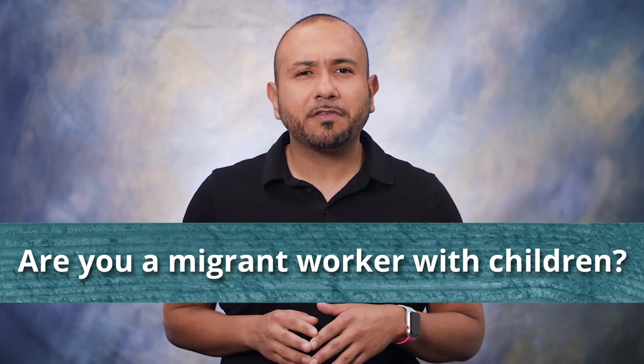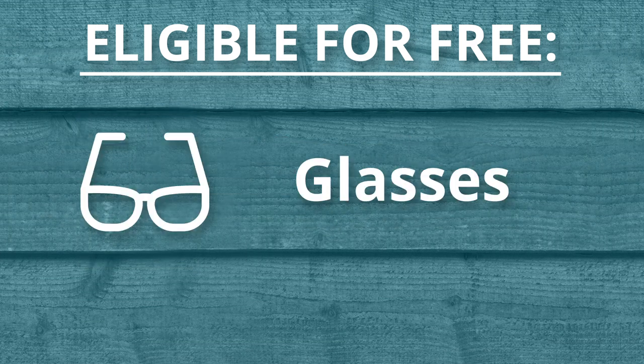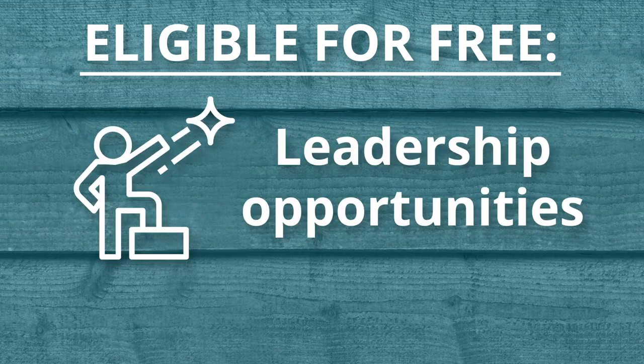Are you a migrant worker with children? Do they travel with you across school district lines? Then your kids might be eligible for free school supplies, clothes, prescription eye exams, glasses, and vaccinations, tutoring and homework assistance, early literacy programs, leadership opportunities, and participation in STEM.